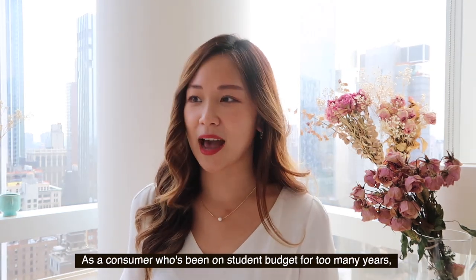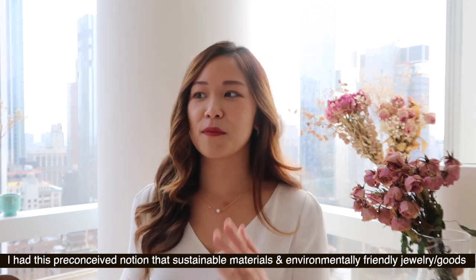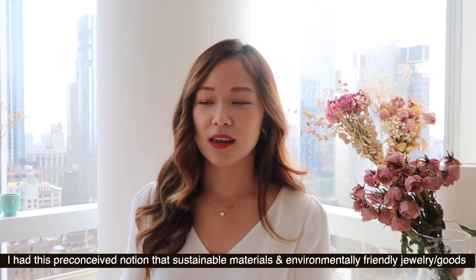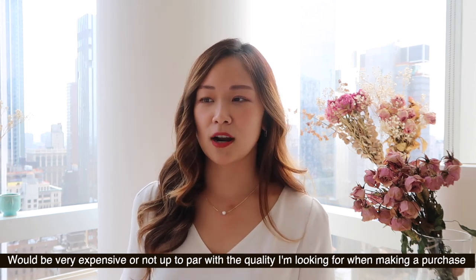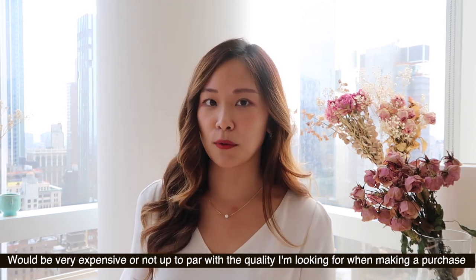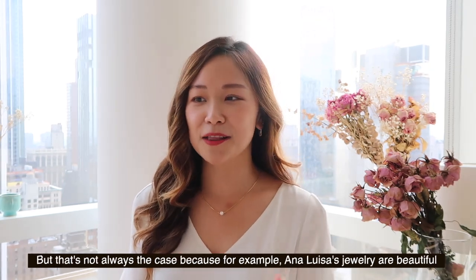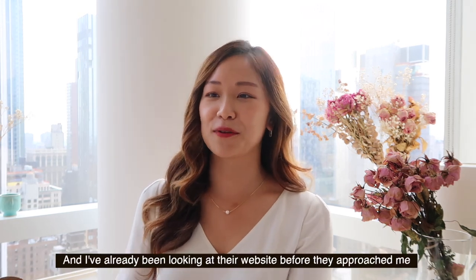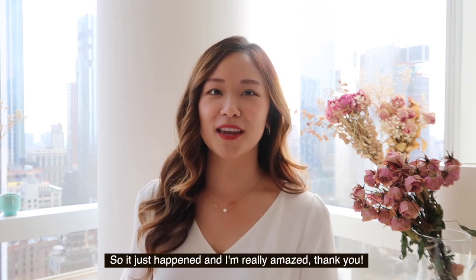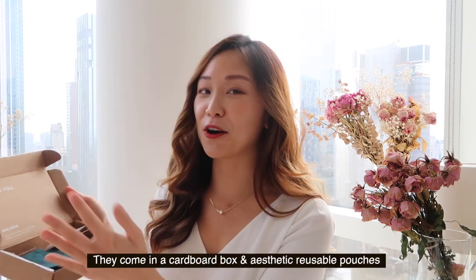As a consumer on a student budget, I had this preconceived notion that sustainable materials or environmentally friendly jewelry would be very expensive or not up to the quality I'm looking for. That's not always the case because Ana Luisa's jewelry is really beautiful and I've been looking at them even before they reached out to me. Their packaging is very environment friendly — one cardboard box.